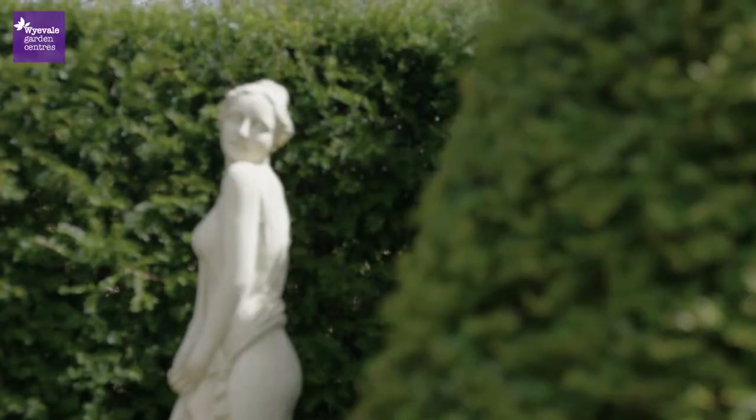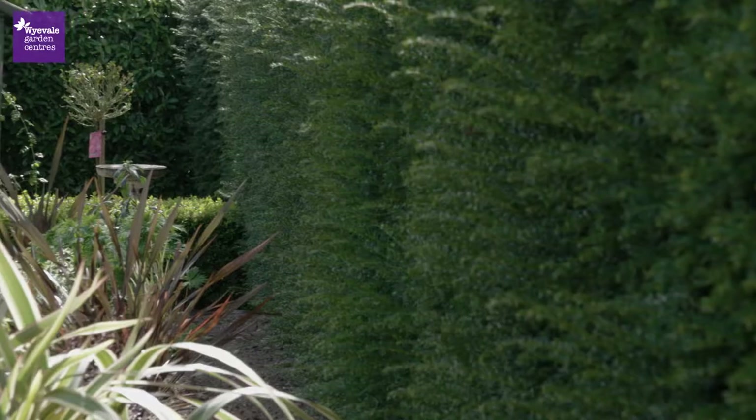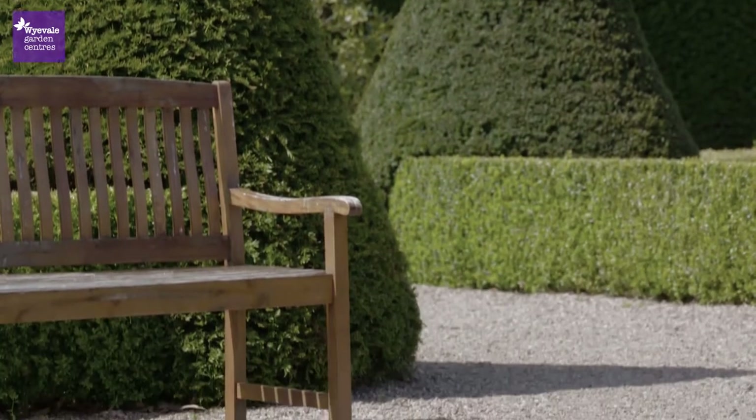And no formal garden would be complete without the timeless centrepiece of a classical statue, or a well-placed arbour or bench — a place to sit and admire the garden's unique beauty.